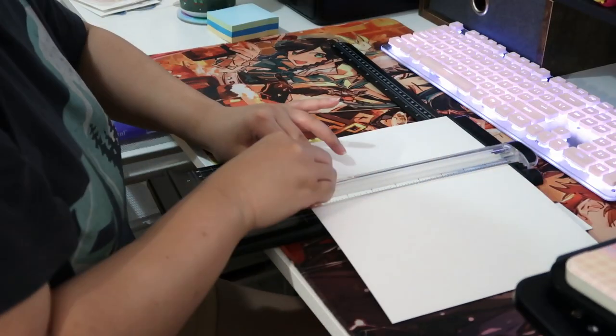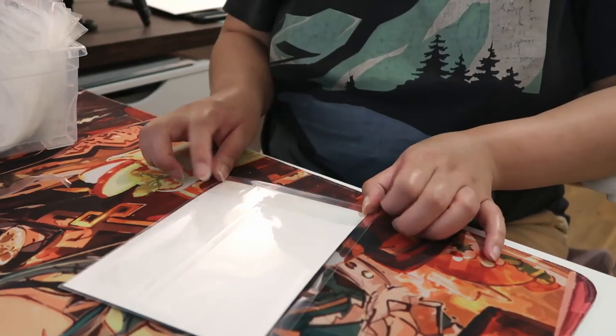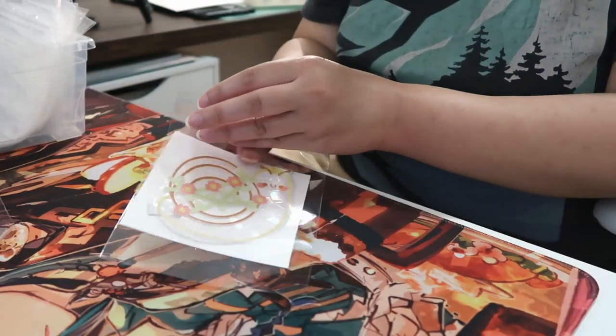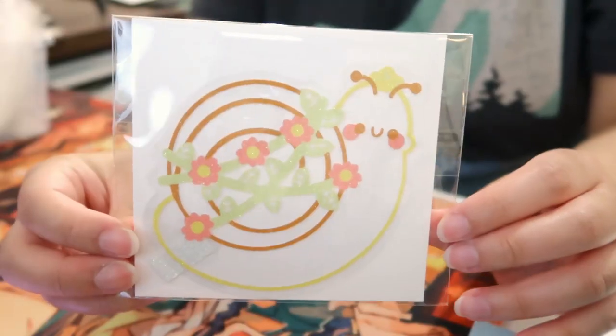I make DIY rainbow window decals and I've never taken them to in-person events because I didn't think anyone would be interested in them. I decided to give it a try this time.